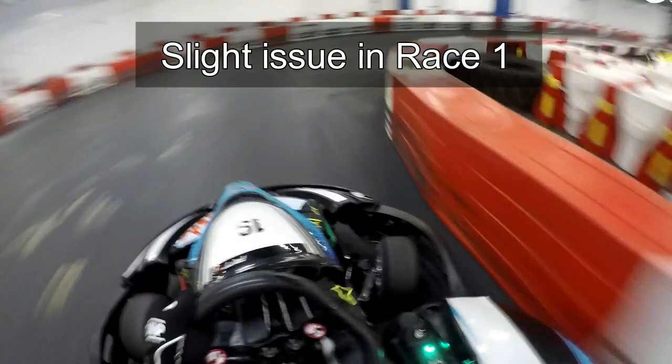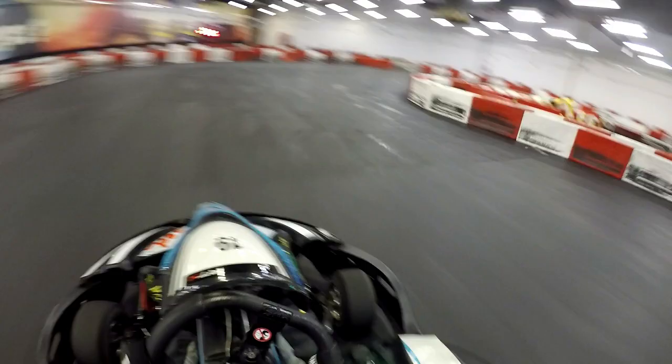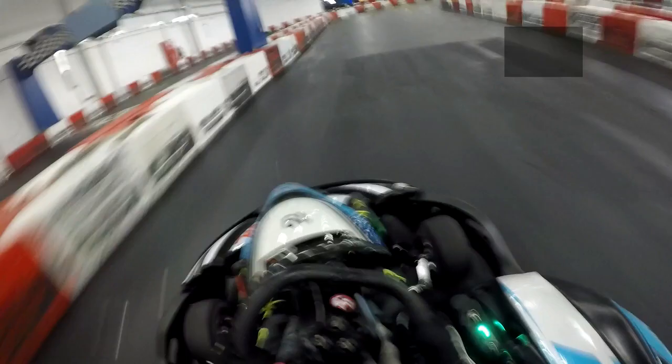There is one thing I noticed after session one which may have lost me a few hundredths of a second. Through the second part of the double hairpin corner, as you can see on the slow-mo replay, I steer right to aim for a middle apex but the kart judders and shakes a lot, offsetting the balance. This may be down to me having less weight, or the line I'm taking. With more weight I feel I would have had more grip, allowing a smoother line and potentially gaining a few hundredths of a second.